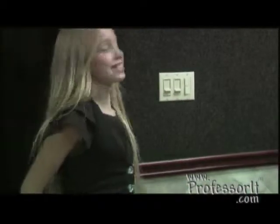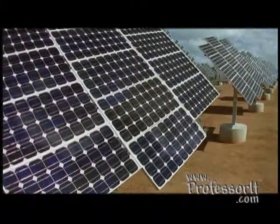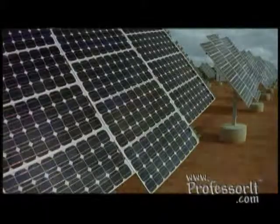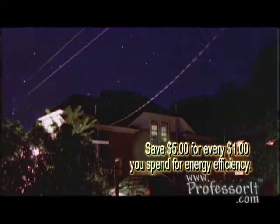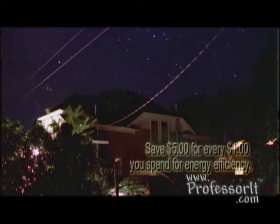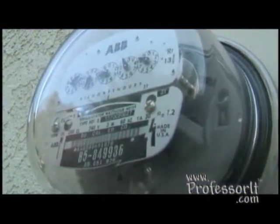After you've gotten your energy load down to a minimum, it's time to look at installing a solar electrical system. If you've done a good job reducing your energy load, you'll save even more money because you'll need a smaller solar electrical system. You'll typically save $5 for every $1 you spend on energy efficiency. Depending upon your roof space and orientation, solar can either eliminate your high electrical tiers or eliminate your bill altogether. It's hard to beat watching your electrical meter spin backwards, and that's exactly what a solar system can do.